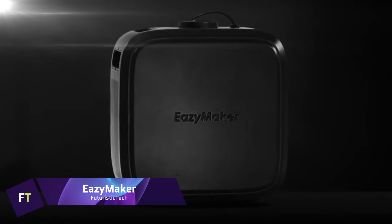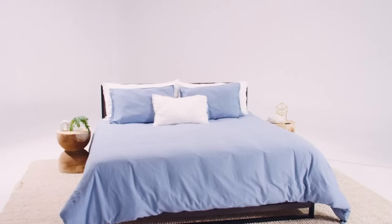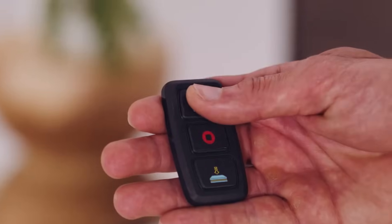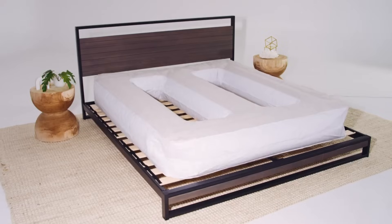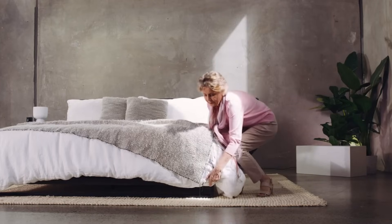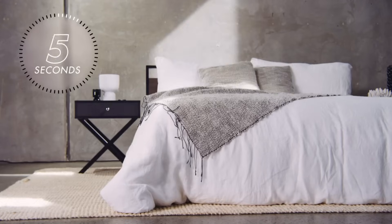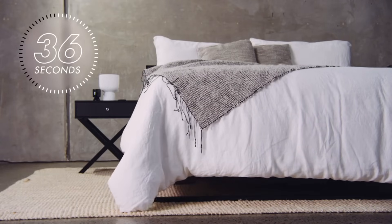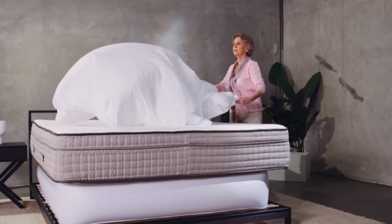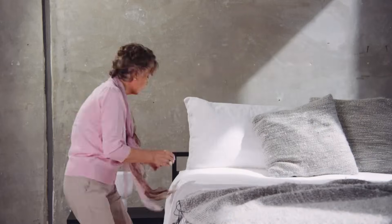The EasyMaker is a patented technology engineered to make changing bed sheets more straightforward. It comes equipped with a powerful 800-watt air pump and a 1mm flocked PVC bladder to raise your mattress, making it much simpler to remove and replace your sheets. Within 60 seconds, the technology can lift mattresses weighing up to 1,000 pounds. If you completely forget to lower the bed, it will deflate on its own after 8 minutes.